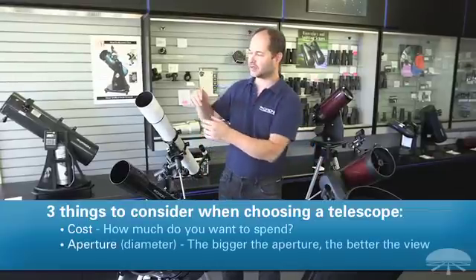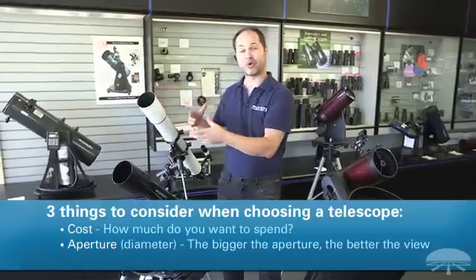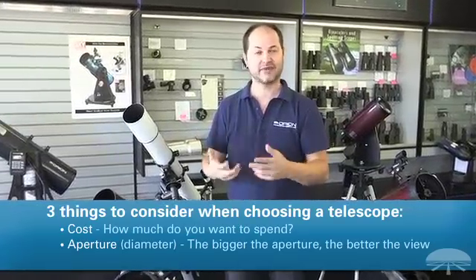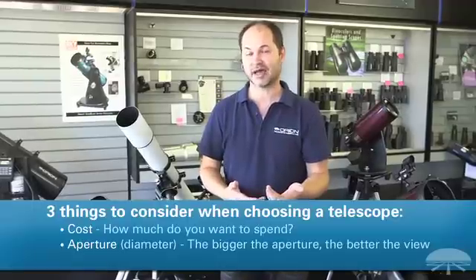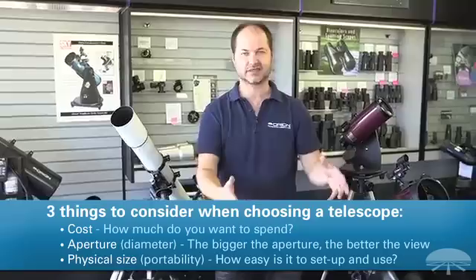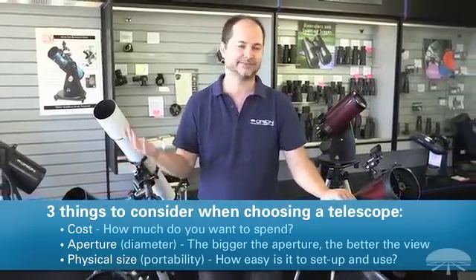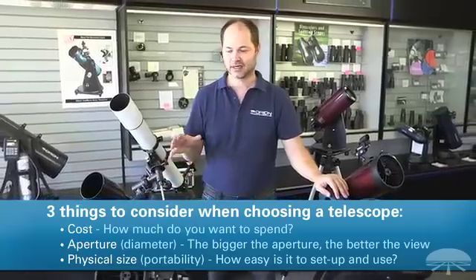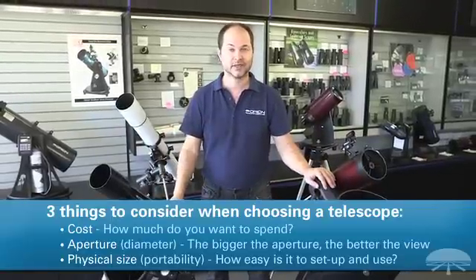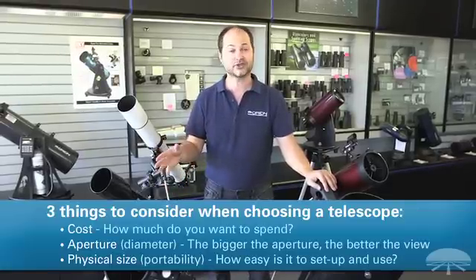The second thing is the aperture, or the diameter of the telescope. Here we have a 90mm diameter, and diameter is the most important thing. The bigger the telescope, the more light it lets in and the more resolution you've got — everything gets better with a bigger telescope, except for the size. And that's the third thing: the physical size. If you buy the biggest thing you can and then realize it's too heavy to lug in and out and it just sits inside, what good is it? So think about the physical size and how much you'll be lifting and setting up every night. Ask yourself those three questions and you can narrow it down to a good choice for yourself.